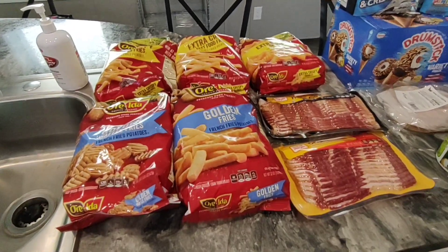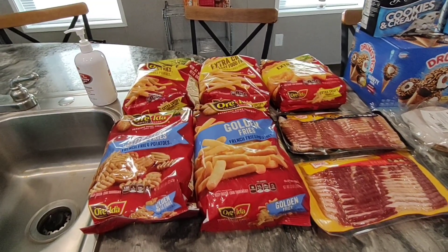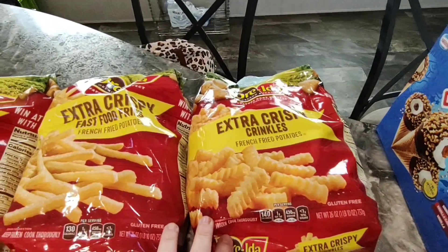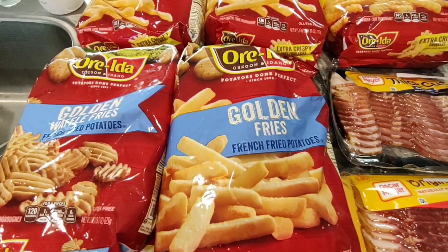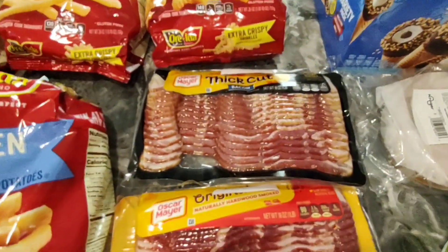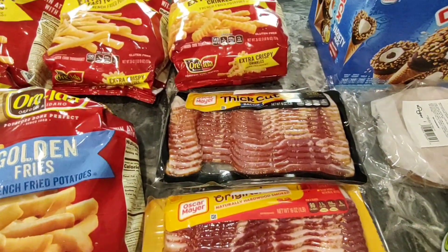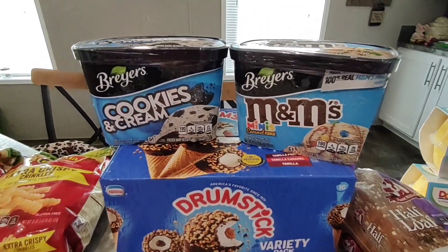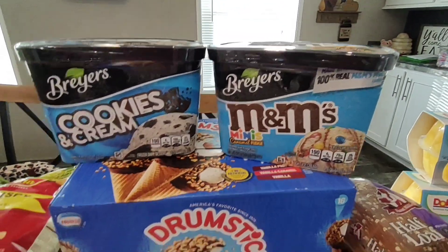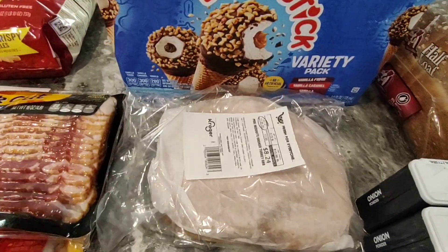Frozen foods — we are good on potato products but the Ore-Ida brand was a digital deal at $2.99, limit five. So I got two of the extra crispy fast food fries, extra crispy crinkles, golden waffle fries, and regular golden fries. Bacon was buy one get one and I like Oscar Mayer, so we picked up a thick cut and the original — there wasn't much left. The Breyers ice cream was also buy one get one, so I chose cookies and cream because that's my favorite, and the M&M minis variety. Josh was talking about how he really likes the drumstick variety pack so I picked that up for him too.